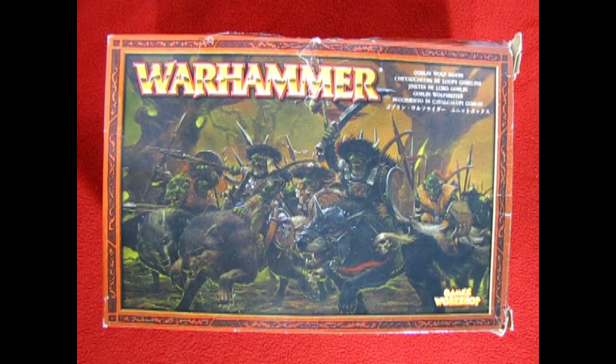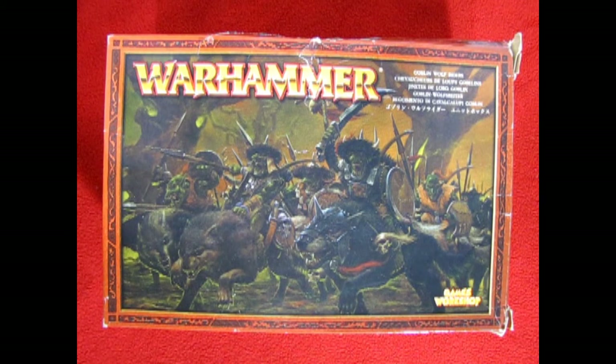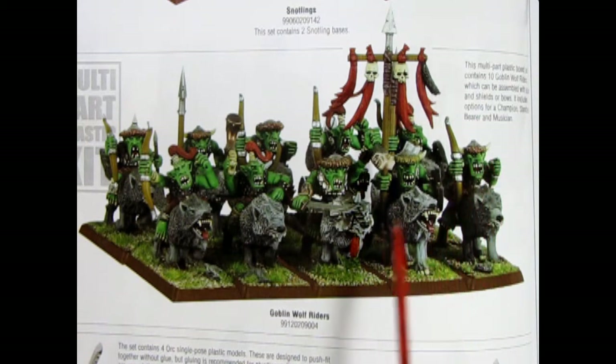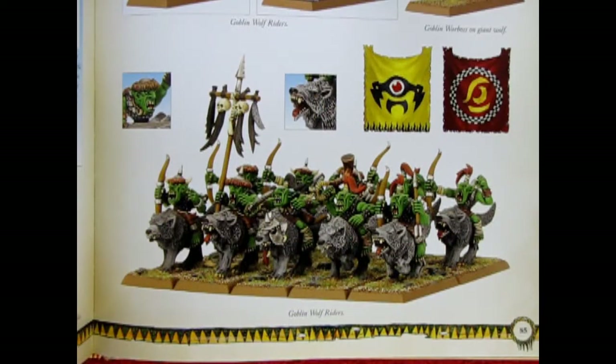Today we're going to be looking at a very old box of Goblin Wolf Riders and as you can see this box is kind of battered up in the corners. It is one that I got from a friend, from a collection from his friend that was started a long time ago, and these guys luckily were not really touched too badly inside as far as building goes. The Goblin Wolf Riders come from a time before 2008 when these were really used widely in Warhammer Fantasy as a great fast cavalry goblin unit.